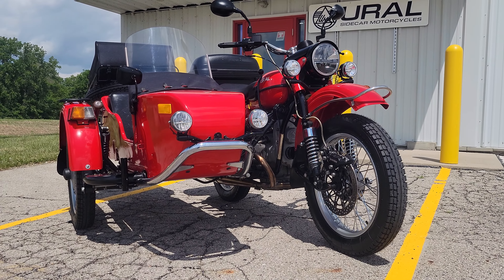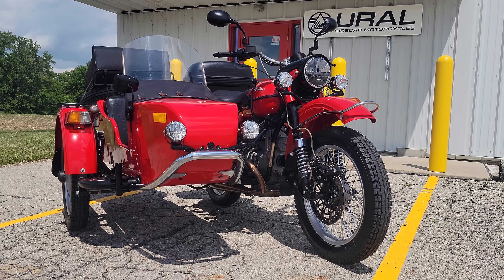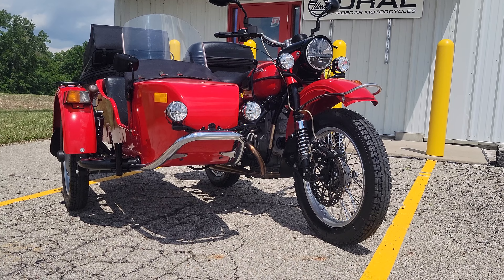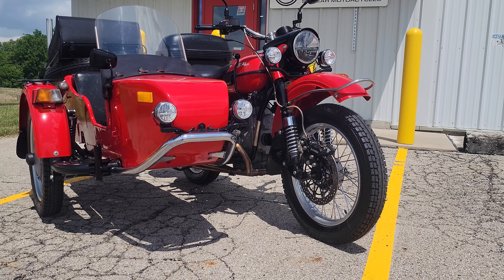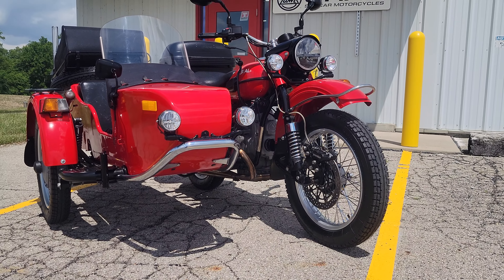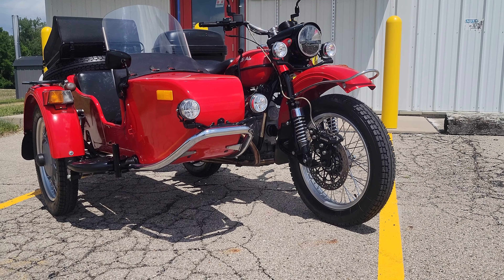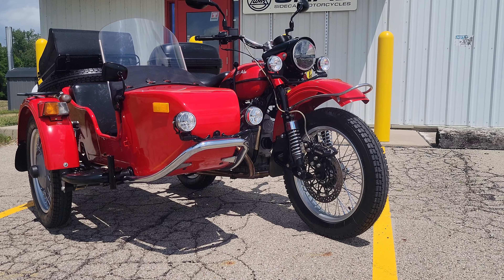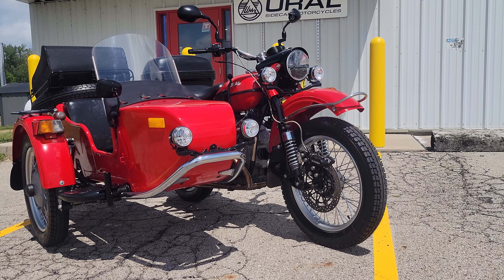Good afternoon, greetings from Heighton Motorcycle Sales, Eaton, Ohio. We now have ready another pre-owned Ural sidecar motorcycle, single-wheel drive Tourist model, fully ready to go — serviced out, all service bulletins taken care of on this unit. It is ready for sale. We're going to be looking at a $9,995 asking price.